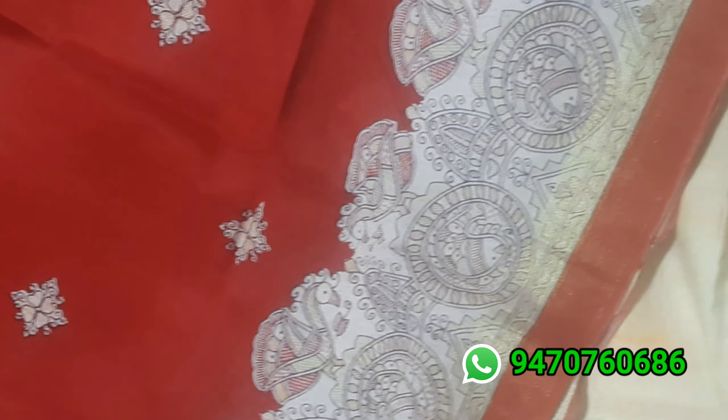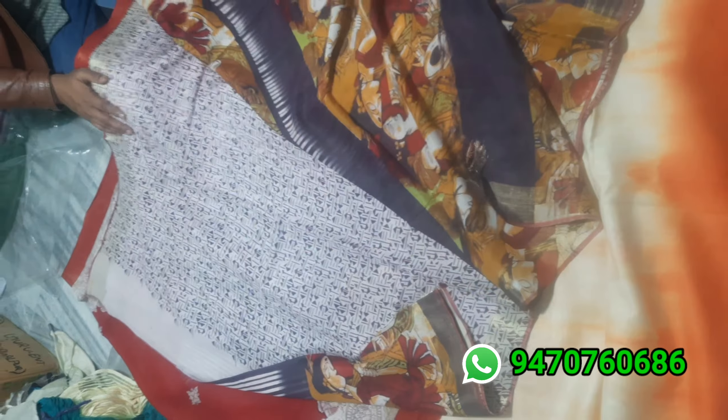Next one is a kalamkari print design. The pallu has a fish print kalamkari design, and the blouse has a small dot print design. The full entire body, except the pallu, is dark maroon color with a small star-type print. Both side borders also have kalamkari border design.